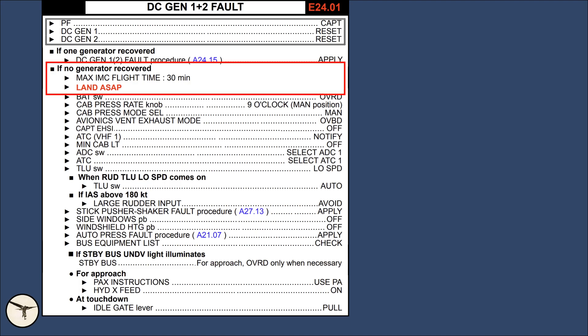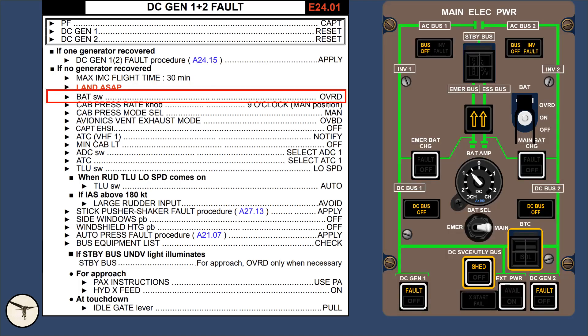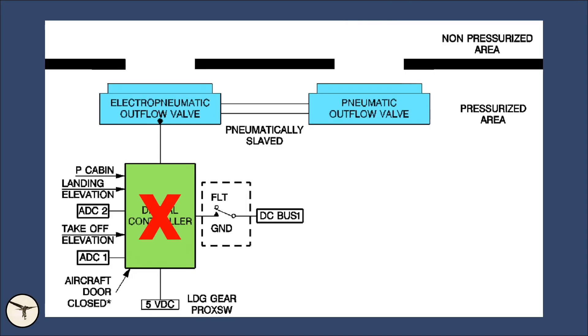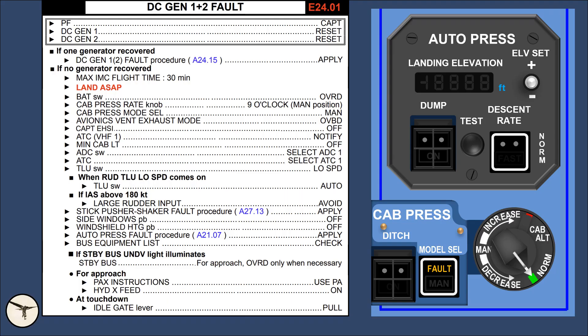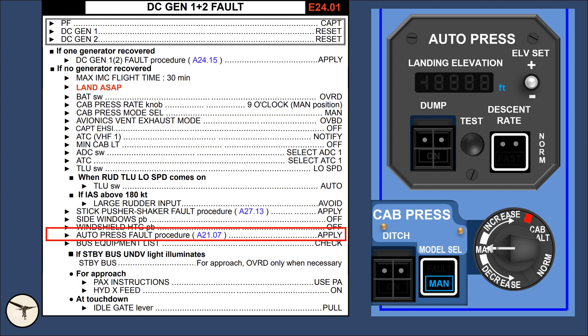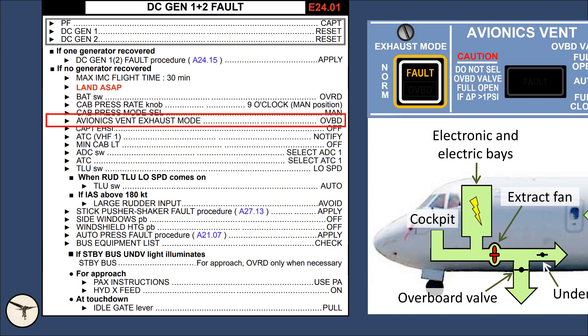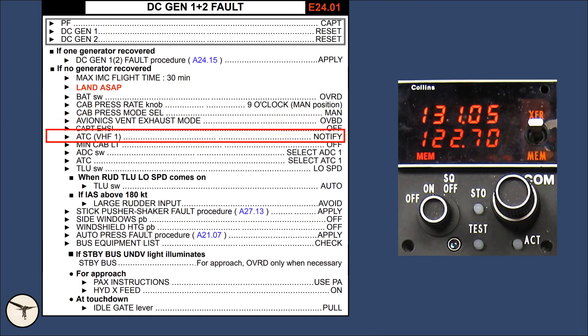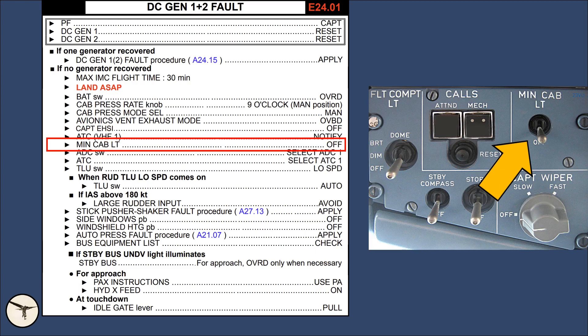Land as soon as possible. The main battery will last for 30 minutes, and after that you want to be out of IMC conditions. The battery toggle switch is set to override — this overrides all protections and ensures the main battery takes most of the electrical load, saving the emergency battery for landing. Loss of both DC generators causes the outflow valves to close, so cabin pressure starts to increase; manual cabin pressure control is required. The extract fan has stopped, so avionics exhaust mode is set to overboard for cooling. The captain EHSI is selected off to activate composite mode on the E-ADI. VHF-1 must be used to contact ATC, and minimum cabin light should be off to conserve battery energy.